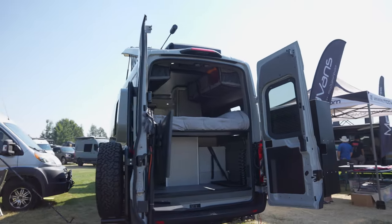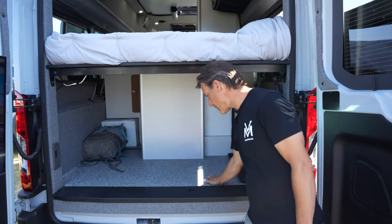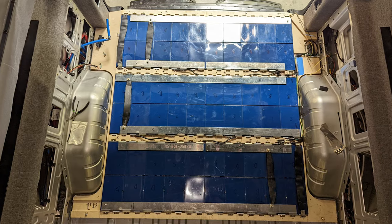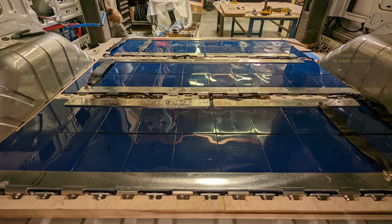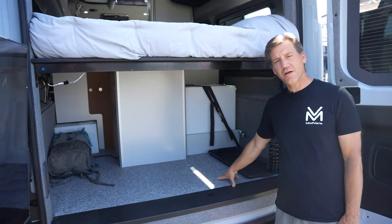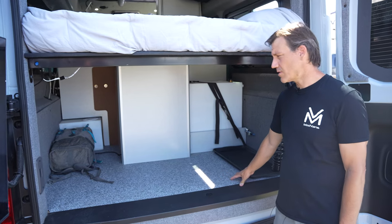We're going to start by showing you some of the unique features of this MH1X build. This floor right here is actually a one-inch layer of battery — this is the secret to having the biggest battery available in any RV. If we were to build it as a normal RV battery in dedicated battery cases, it would take over the whole RV. Being a one-inch layer of the floor, it takes almost no space inside — it would just make the cabinets about one inch shorter.